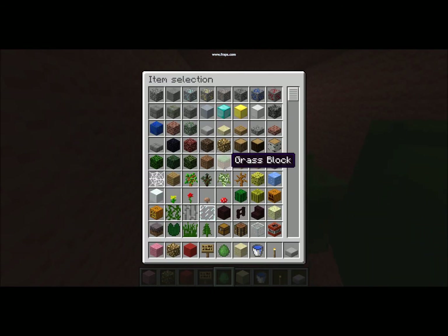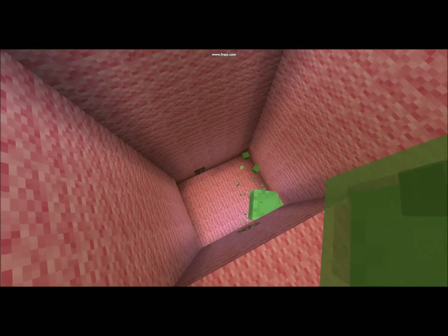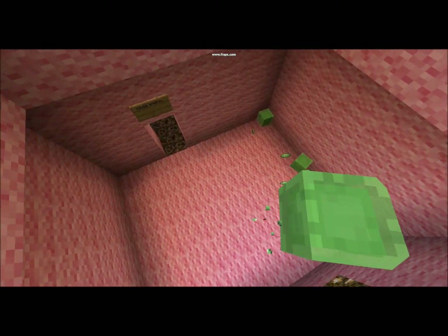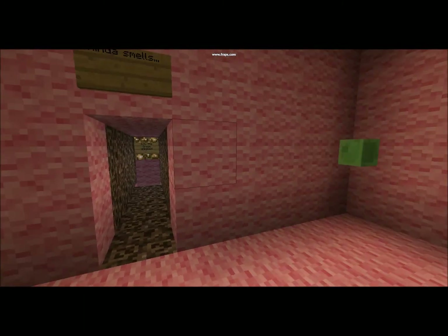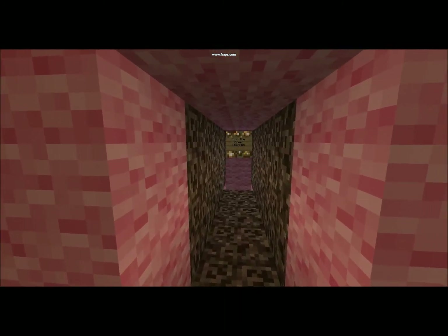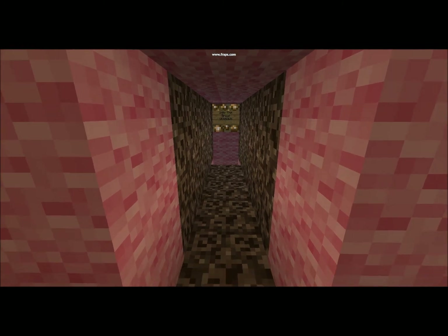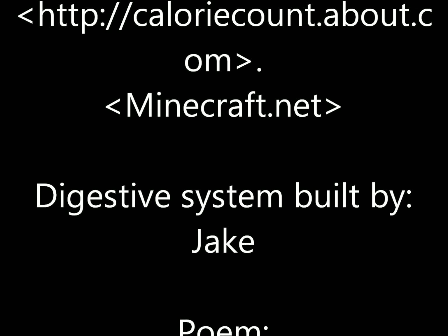The digestive system collects all of the food, takes all of the nutrients, and uses it to power your body — which is how your body gets all of its energy. That sign says it kind of smells. That's probably because we are about to be exited from the body into the great unknown. You've gotta go, we've gotta go.